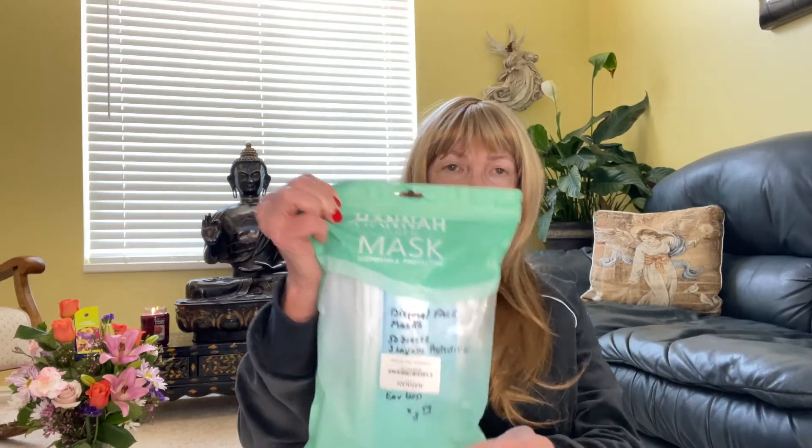Also from Amazon, these last for a long time — I got the Hannah Linen mask. They are disposable and protective, three layers with ear loops, and they were $8.99. We're still in the mask stage here in Utah.